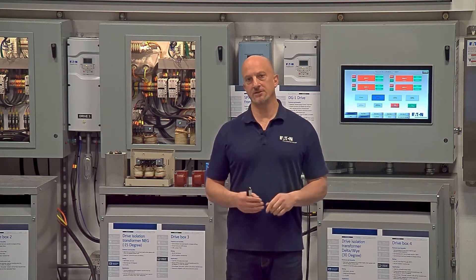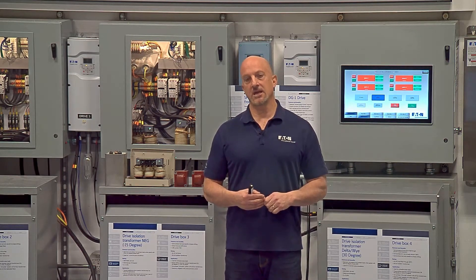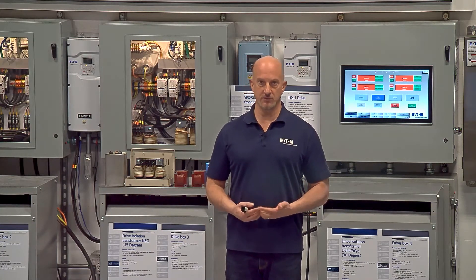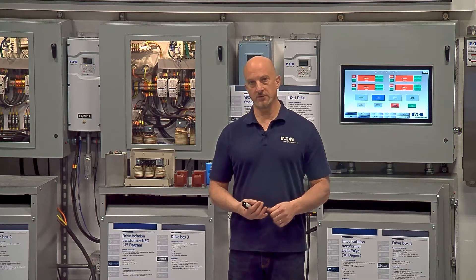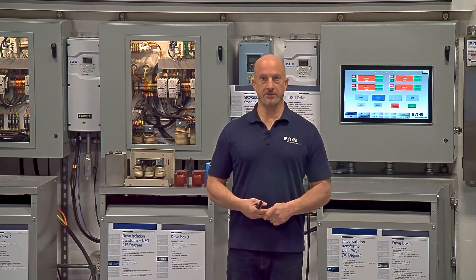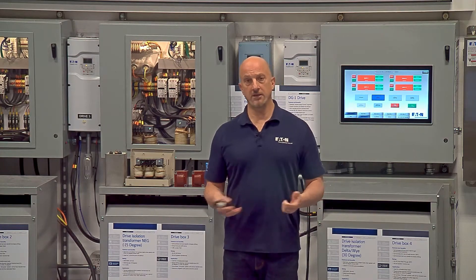What we're saying by 'harmonics are not a problem unless they're a problem' is: do they cost you money, and do they cause issues within your home, your facility, your process, your manufacturing or industrial process, or maybe in your utility system?